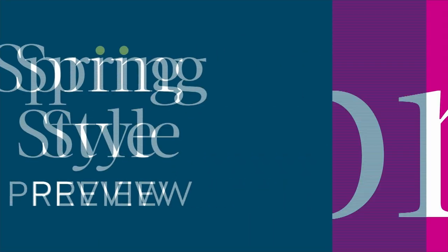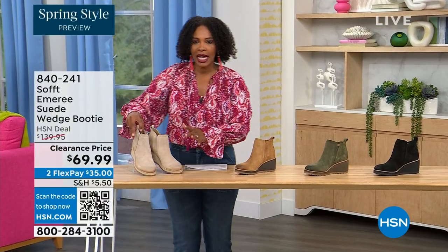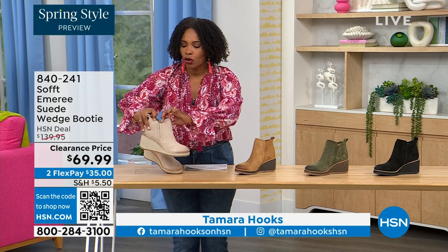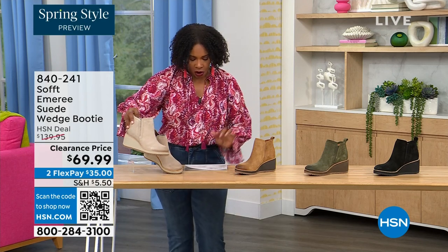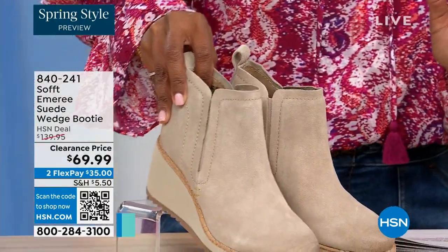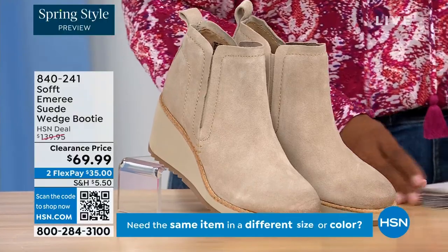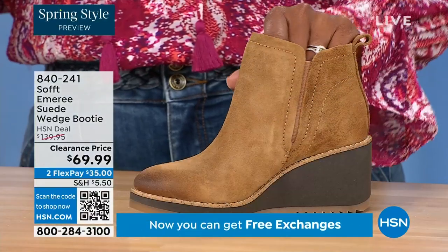We're going to start off with another wedge, but this is a beautiful bootie. It's suede, it's stretch, and it's amazing. This color is called Baywater — it's the lightest option we have. We also have it in saddle.